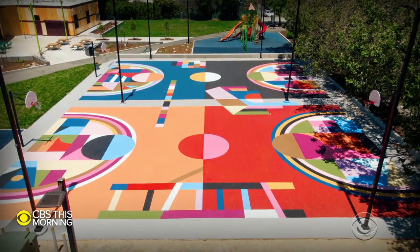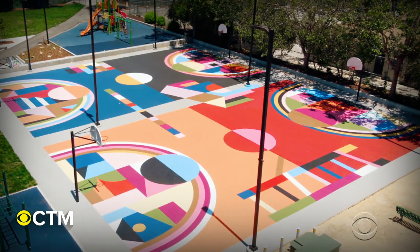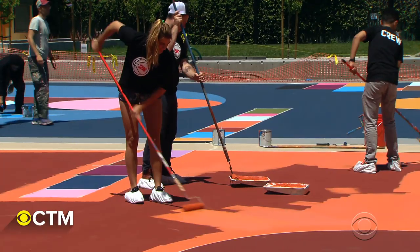What did you think when you walked out here and you saw all the color? It's amazing the way it came out. I was just watching them from the swings — that's all I did for like two days straight. I wanted to join in and help.